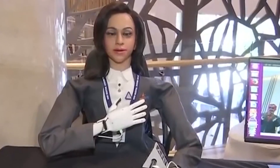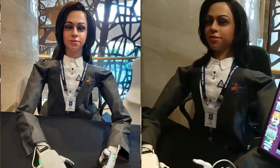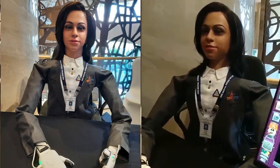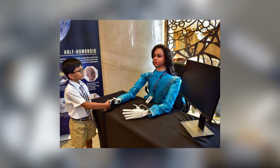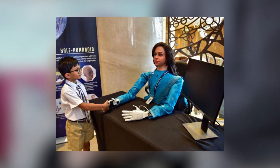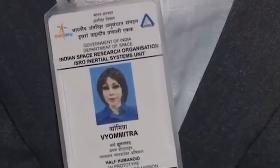ISRO's major aim behind developing her was tied to the mission. After flying to space, Vyommitra was aimed to test systems in the crew module meant for the survival and safe travel of Indian astronauts in 2022. So far, Vyommitra has already earned her title of being the best space explorer humanoid robot.